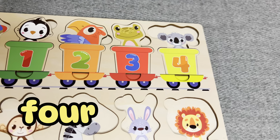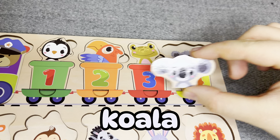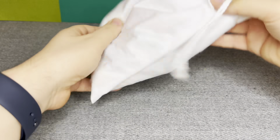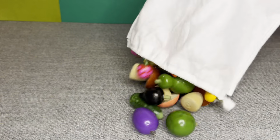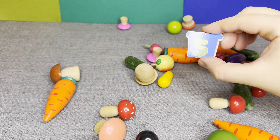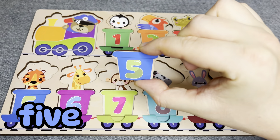Number four. Oh, this is koala. Right. Hmm, let's see what is inside. Oh, I can see something. Oh nice, this is number five. Number five. No. No. Right. Number five.